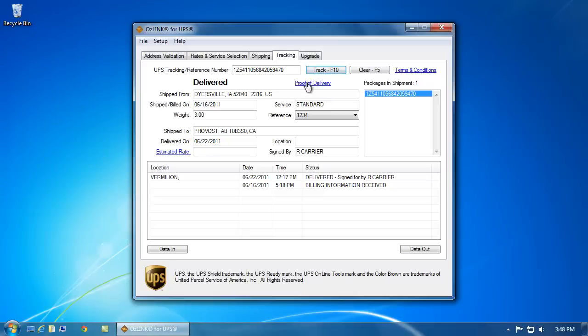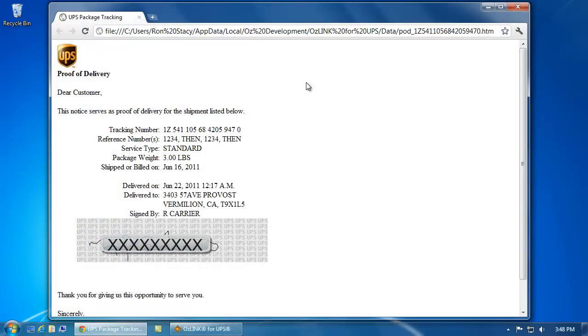Now that I've tracked my package, I can select the proof of delivery link here. This will show me the proof of delivery information for this particular package.